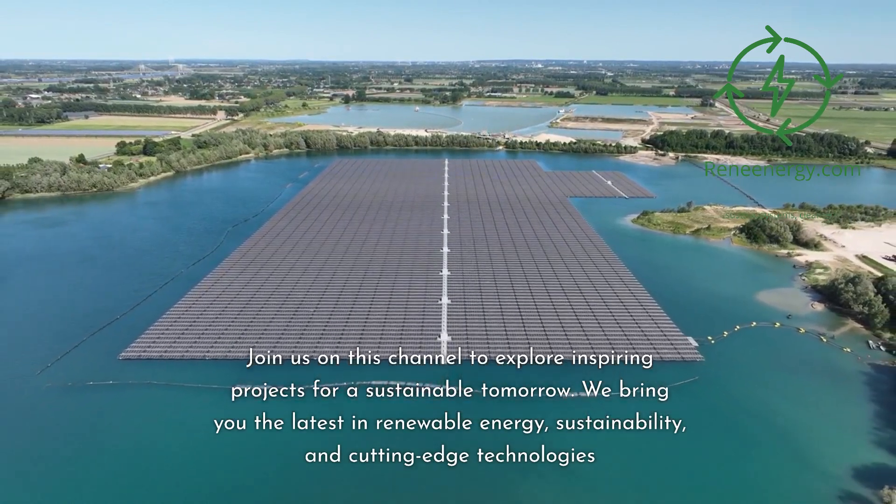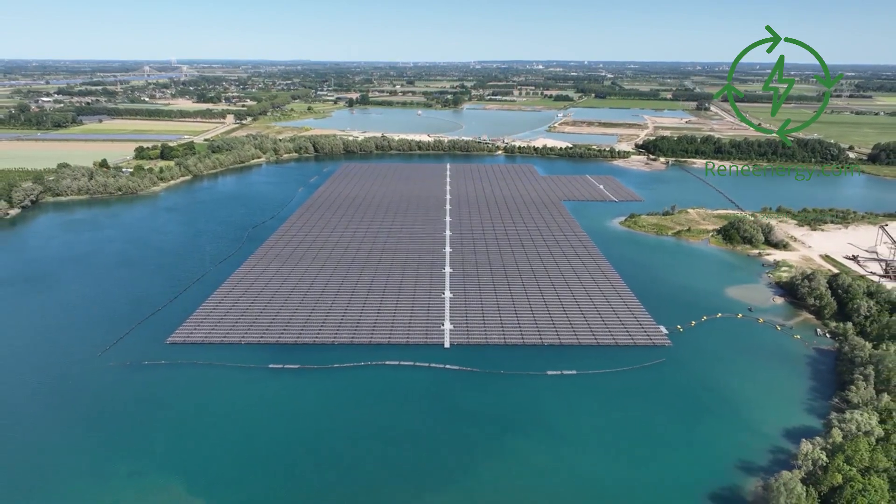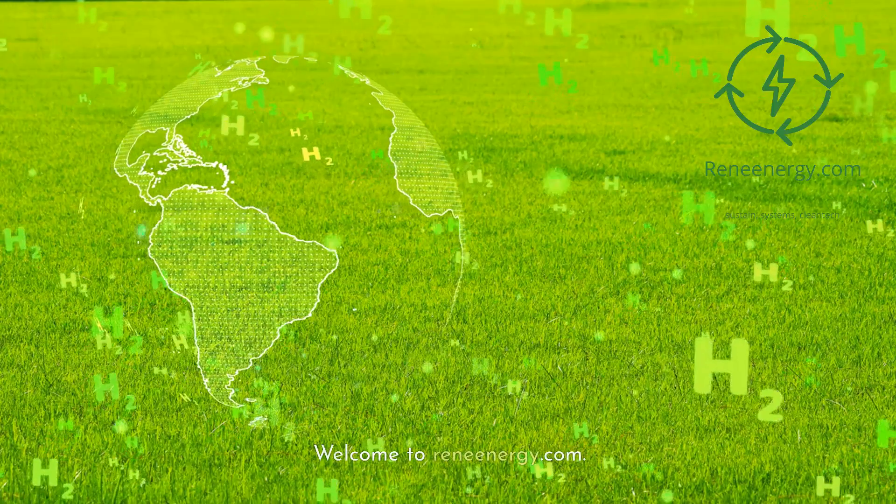We bring you the latest in renewable energy, sustainability, and cutting-edge technologies. And don't forget, for more in-depth information and resources, visit our website and subscribe to our newsletter for the latest updates and exclusive content. Welcome to ReneEnergy.com.